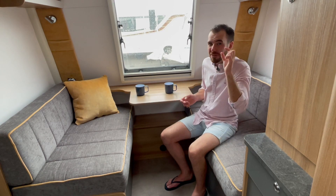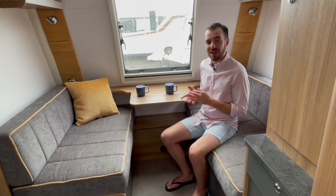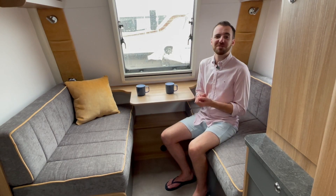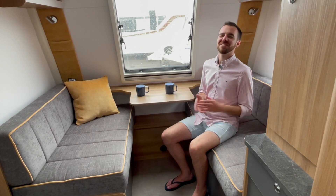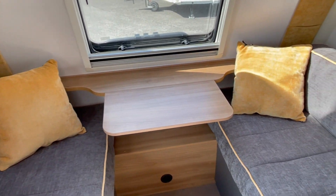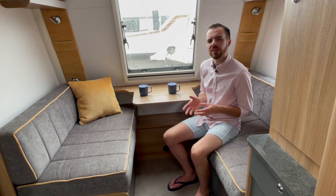Those who've seen my channel before will know I'm a little bit obsessed with orange and all things retro, so it's difficult for me to be objective about the styling of the Bailey Discovery versus its main rival, the Swift Basecamp. The Basecamp uses similar tones of grey inside but with orange as the predominant colour. It's nice to see that Bailey have chosen a contemporary but not too brash colour scheme — lovely grey herringbone upholstery combined with mustardy yellow. It's a nice place to be and a colour palette that suits everyone and is very easy to accessorise.